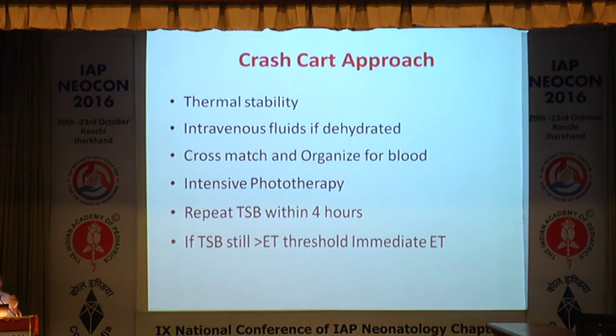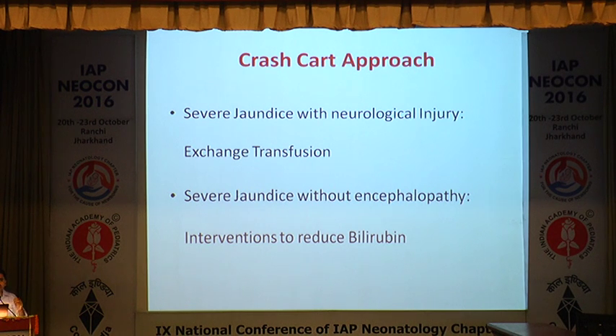The crash cart approach basic principles: when a baby with jaundice comes to emergency NICU, look at thermal stability, give intravenous fluids if dehydrated. Most importantly, cross-match and organize blood for exchange transfusion. Start intensive phototherapy immediately — do not wait for reports, as every minute is important. Repeat bilirubin in 2–4 hours; if still high or increasing, this is a candidate for exchange transfusion. Severe jaundice with neurological injury requires urgent exchange transfusion; without encephalopathy, use interventions to reduce bilirubin and minimize encephalopathy.